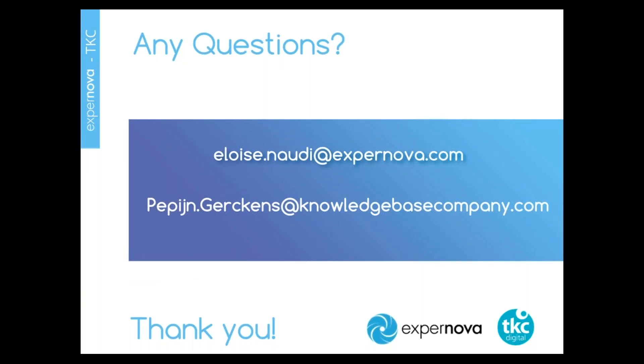I realize that time has almost gone, so I propose we go to the questions. We will separate the questions for TKC and Expernova. First question: 'Why would we need such a knowledge base? Because we have SharePoint.' That's a good question and we hear this a lot. SharePoint is information management — it's not knowledge management. The fact that you can interact with the knowledge as a user, that the knowledge is dynamically organized, and that as a company you can learn from the feedback, makes this kind of knowledge base so much more powerful in the quest for employee engagement and customer experience.